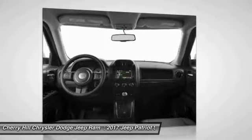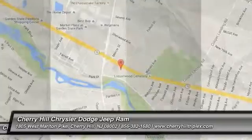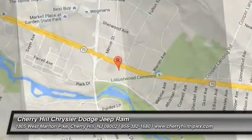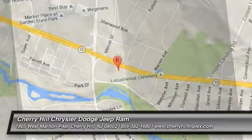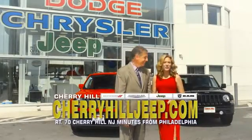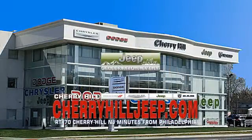This isn't just a vehicle, it's an experience. So stop in for a test drive today. We're located on Route 70, just minutes from Philadelphia. Or see our huge Jeep inventory online at CherryHillJeep.com.